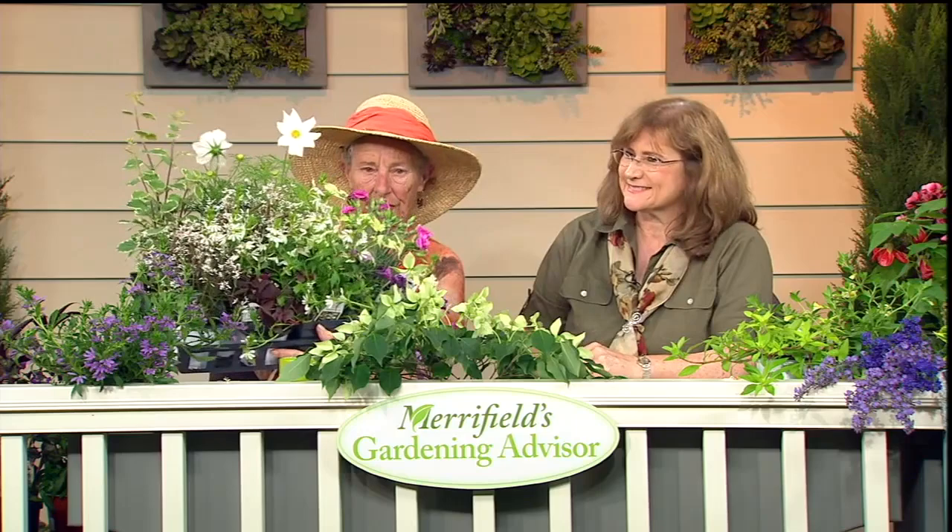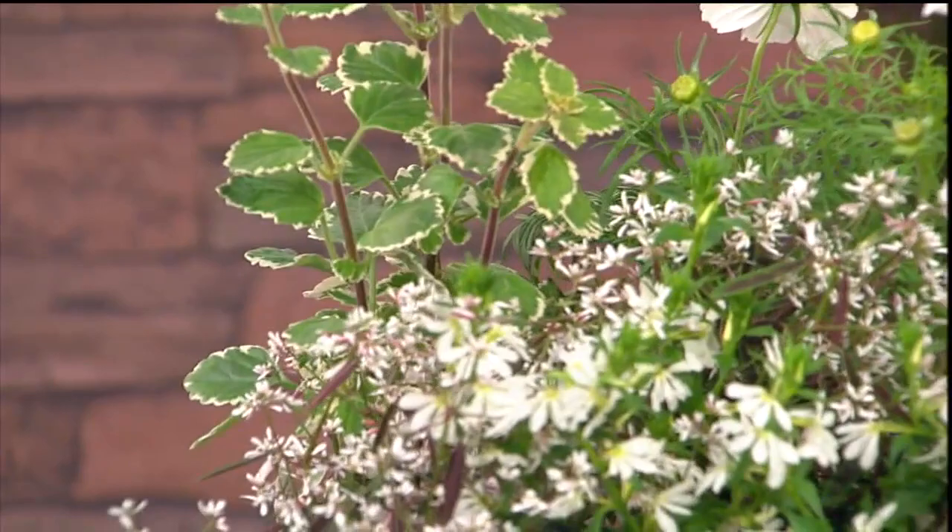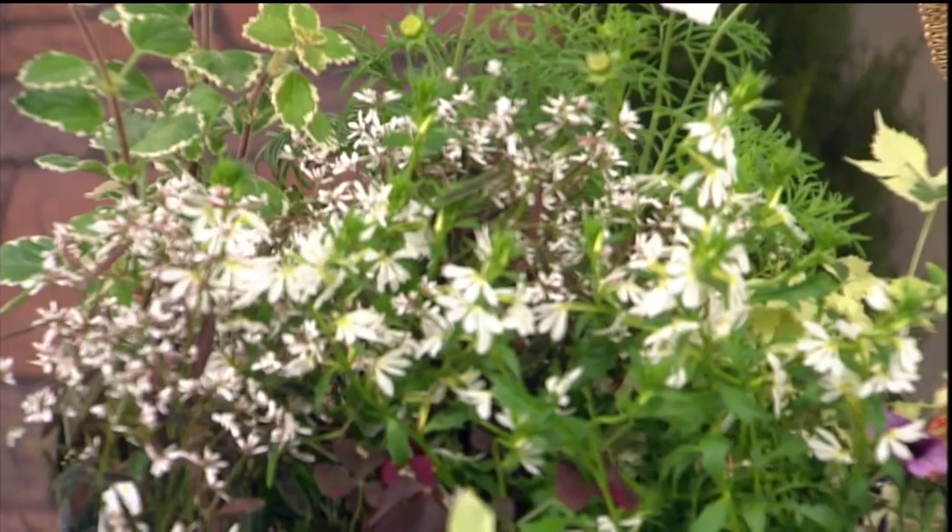Whites — go for Cosmos, go for the white scaevola. Look at all those pretty whites that go together. Wouldn't a white container be beautiful? The variegated abutilon — whites, creamier tones, and various tones of the same color are just striking. I just love it.